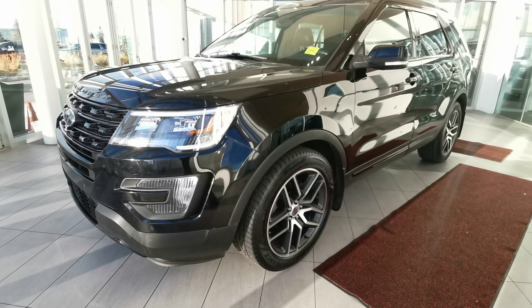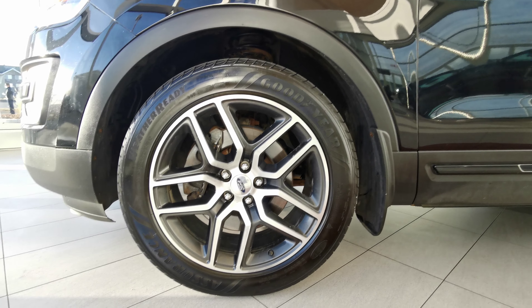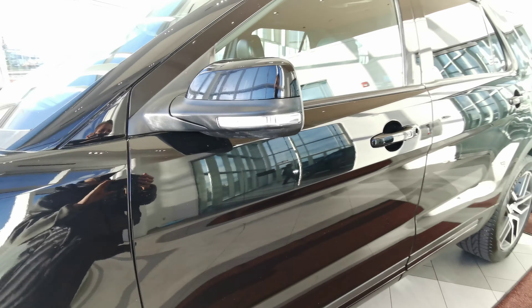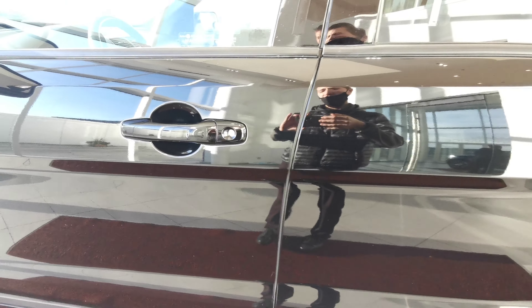Making our way around the left hand side of the vehicle, we'll start off with the 20 inch Ford rims on summer tires. You have your color matched side mirror with an integrated turn signal, as well as your blackout keyless entry handle grips.